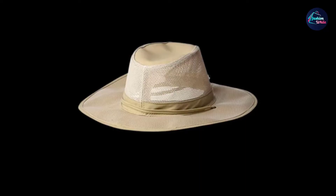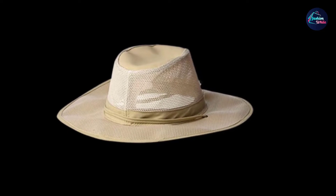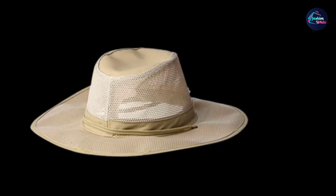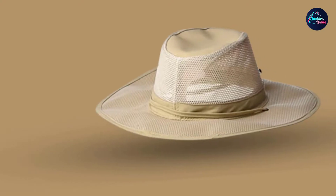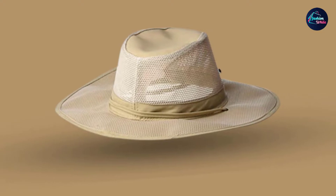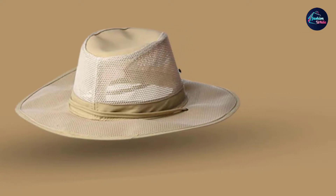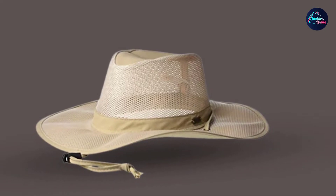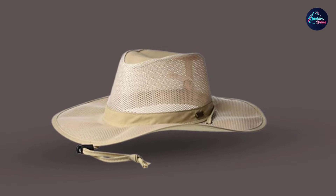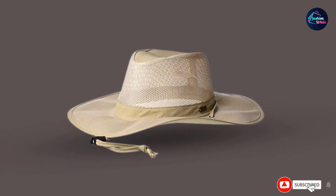This is especially helpful for warm climates. This insect shield works for up to 70 washings — I've never washed a hat that many times, so it lasts a long time. It comes with a chin cord that will keep your hat secured on a windy day. Nothing worse than chasing your hat down. It also has a moisture-wicking sweatband to keep the sweat from burning your eyes. This is one of the best wide-brim mesh safari hats for under $40. Stetson makes great hats, and the men's safari hat is a great addition to your summer hat collection.